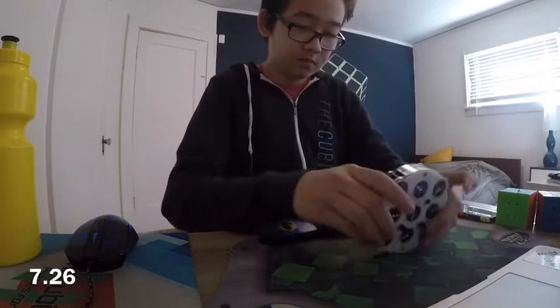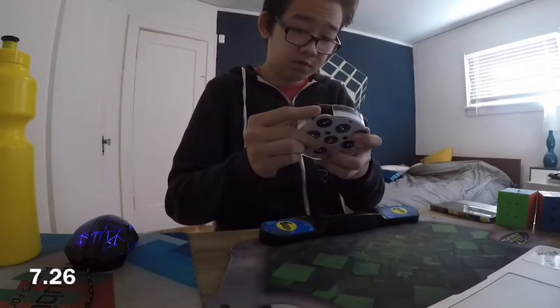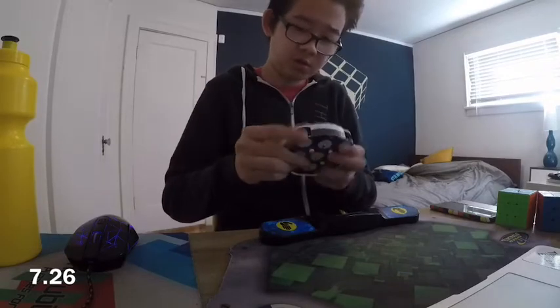If you want to buy this cube, a link will be in the description, and you can use code KIMCHI for 5% off. Thanks so much for watching, and enjoy the rest of the solves.